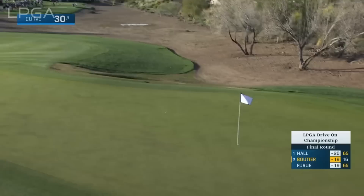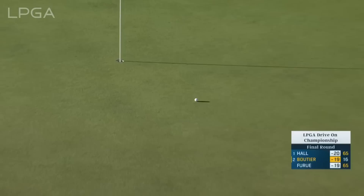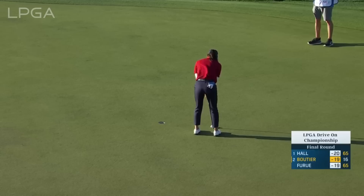Sounded pretty solid, drying in nicely. The danger is that huge first hop. Team Boutier at 17 has second. That was really well done out of a downhill lie, out of some of the thicker stuff. Well done.